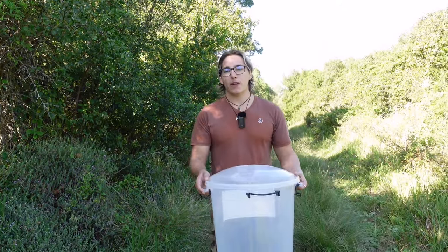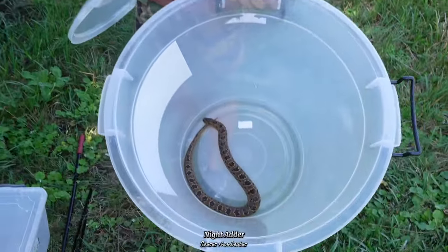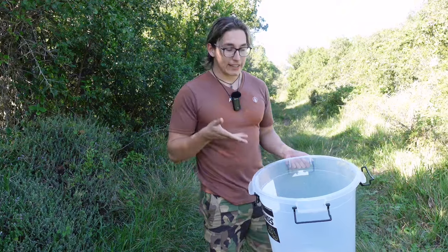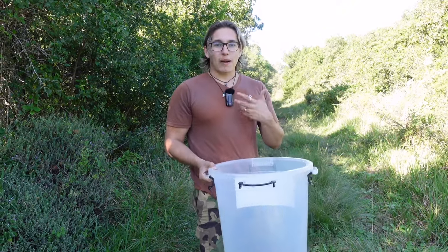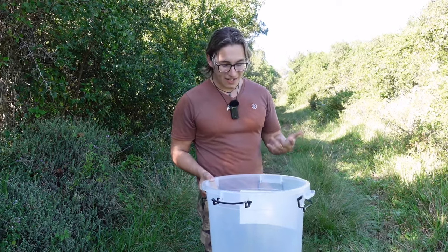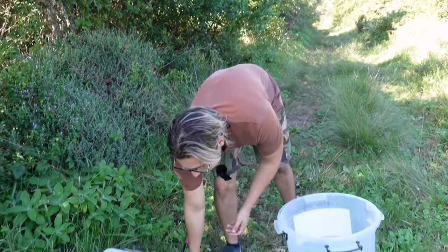We're at our first spot and we're going to release the first snake — this night adder right here. This is a venomous species, which is often why people don't want them on their properties, because it can mean vet bills or hospital bills. By doing what I do, you can actually save the snake's lives as well as help people avoid vet or hospital bills from snake bites. But how do you become a snake rescuer? Well, it depends on where you are in the world.